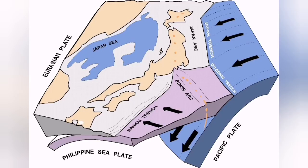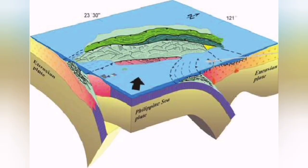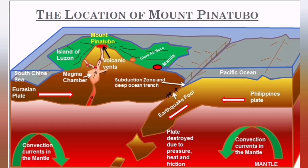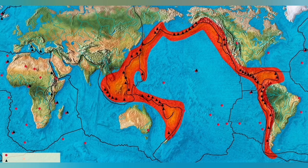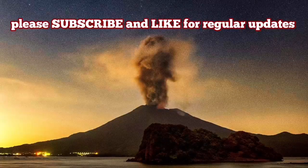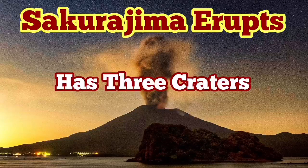The triple junction is a very interesting feature near Mount Fujiyama, but in the southern part where Sakurajima is located, we have the subduction of the Philippine Plate under the Eurasian Plate, creating these volcanoes — part of the Pacific Ring of Fire, one of the biggest structures on planet Earth, at least at the level of the crust and the upper part of the mantle.